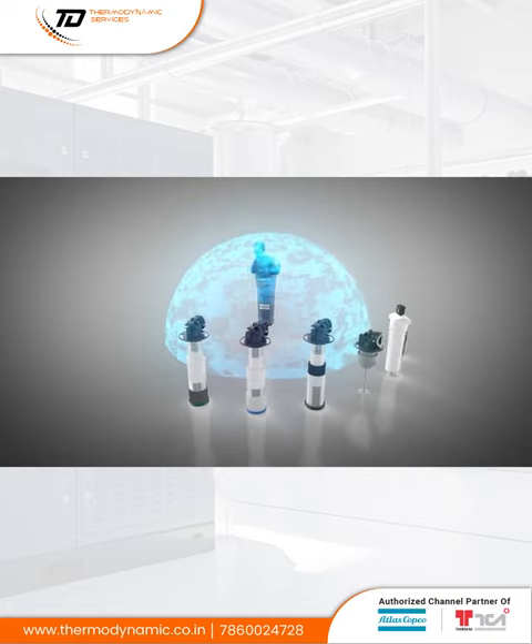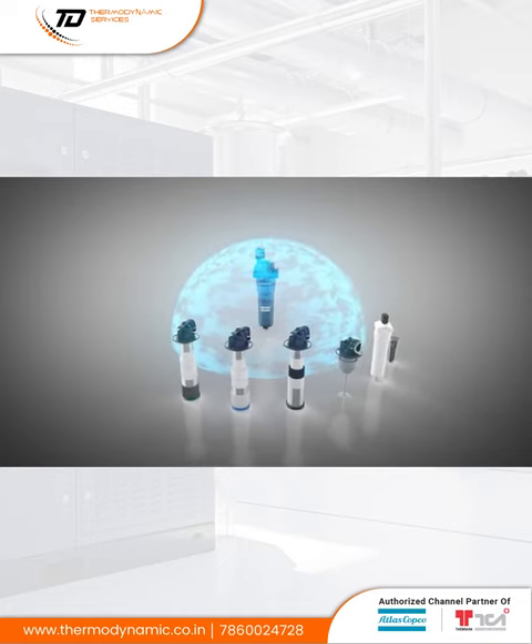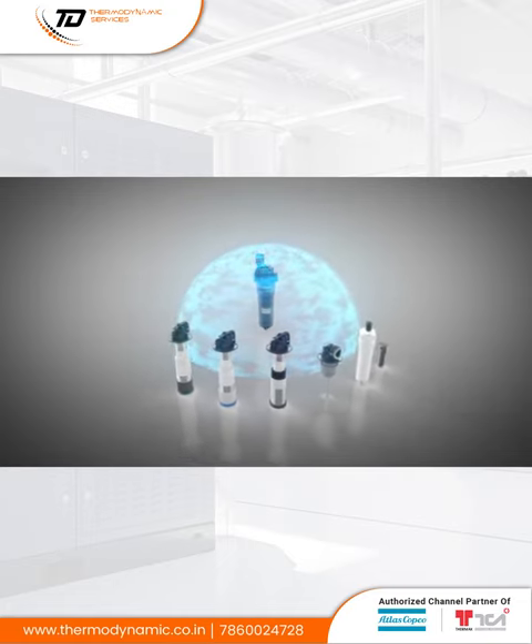So don't leave your compressed air system vulnerable — protect yourself with our leading filtration solutions. For more on Atlas Copco air filters, visit atlascopco.com.